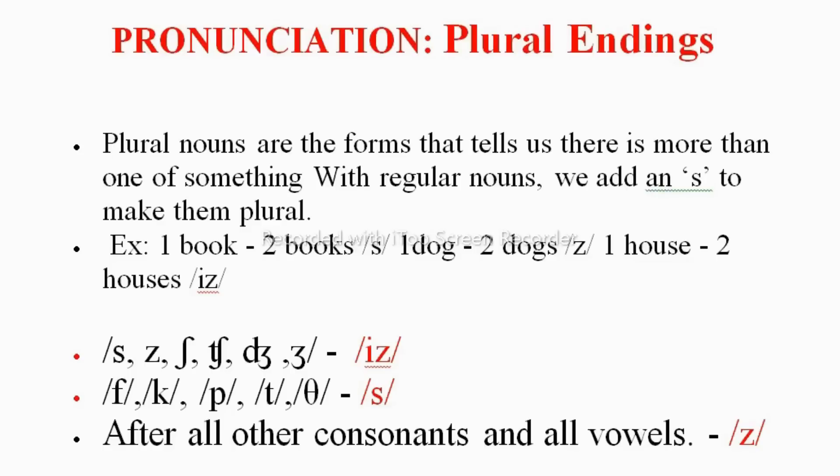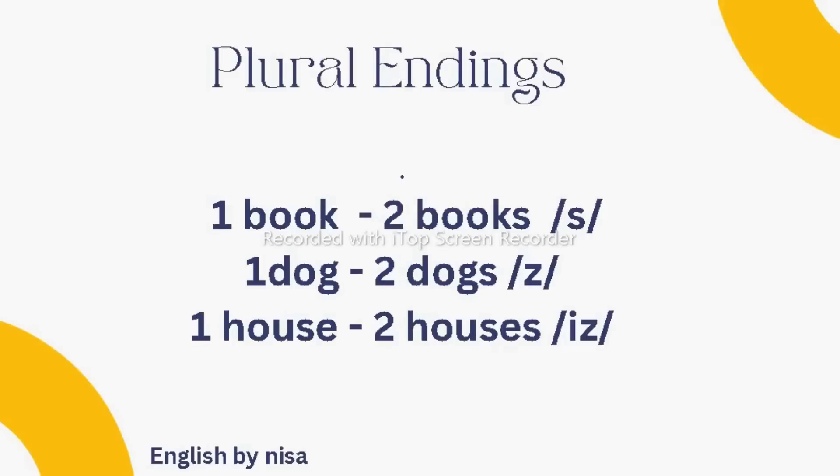Hello everyone and welcome back to English Vanessa. In this video we are going to discuss degree semester fourth English textbook exercises. The topic is pronunciation of plural endings. Plural nouns are the forms that tell us there is more than one of something. With regular nouns we usually add an S to make them plural.